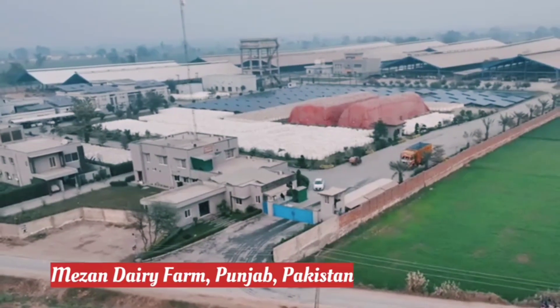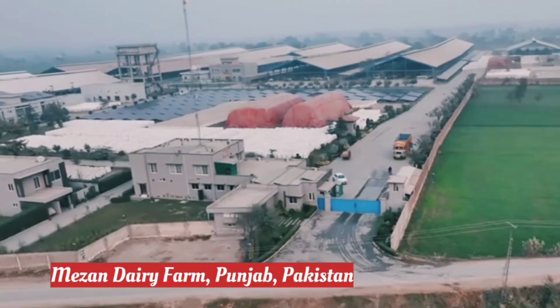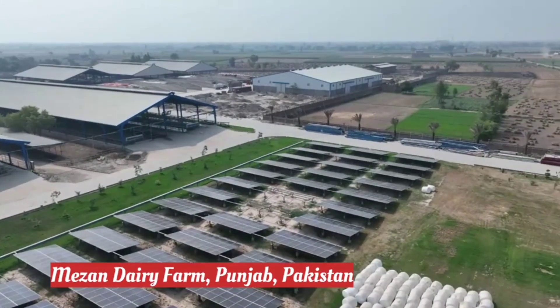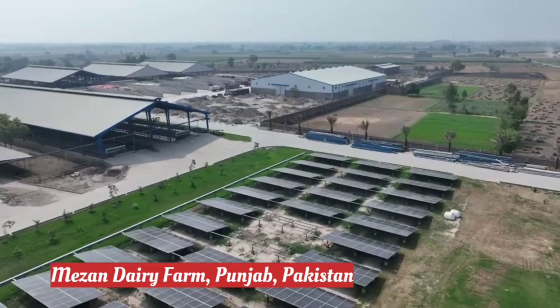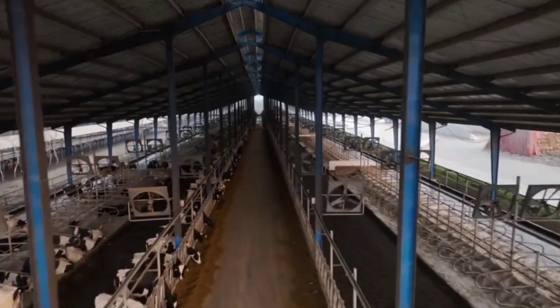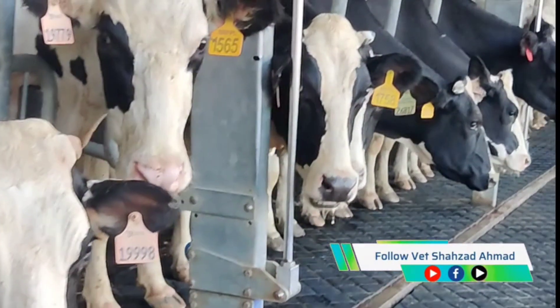Assalamu alaikum and hello everyone. I am Dr. Shahzad Ahmed and this is Mizan Dairy Farm. Welcome to our modern and innovative dairy farm situated on 42 acres of land in Patoki, Punjab, Pakistan, with a capacity to house and milk 2,600 cows, making us a premier dairy farming destination.